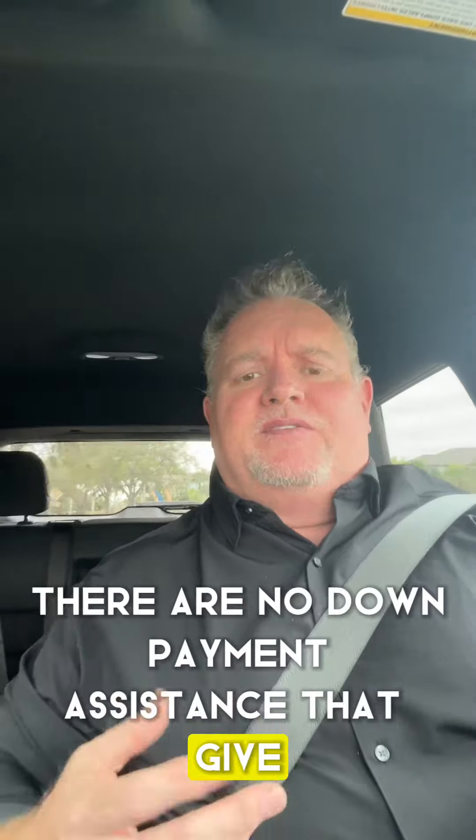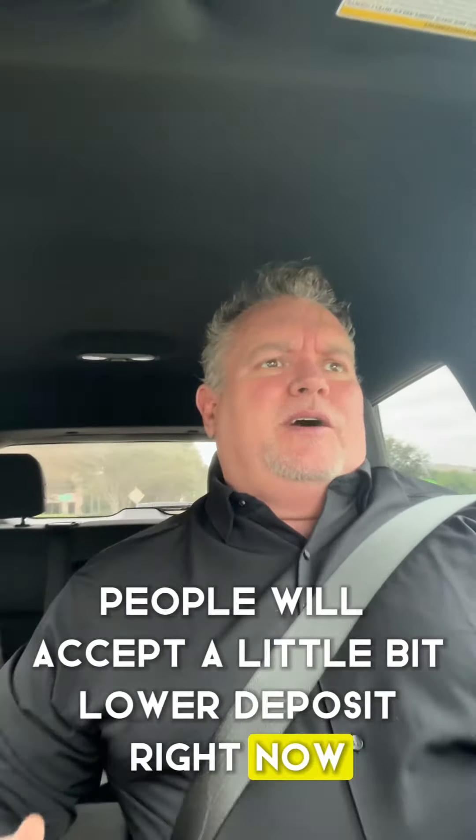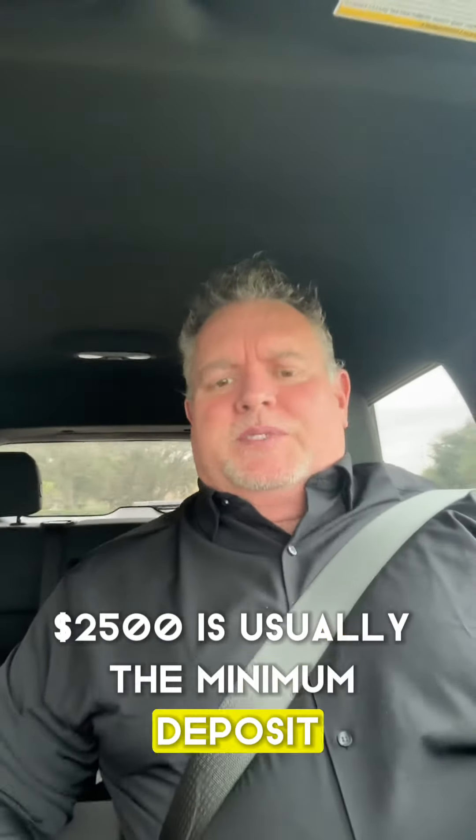There are no down payment assistance programs that give you money up front. People will accept a little bit lower deposit right now, but honestly $2,500 is usually the minimum deposit.